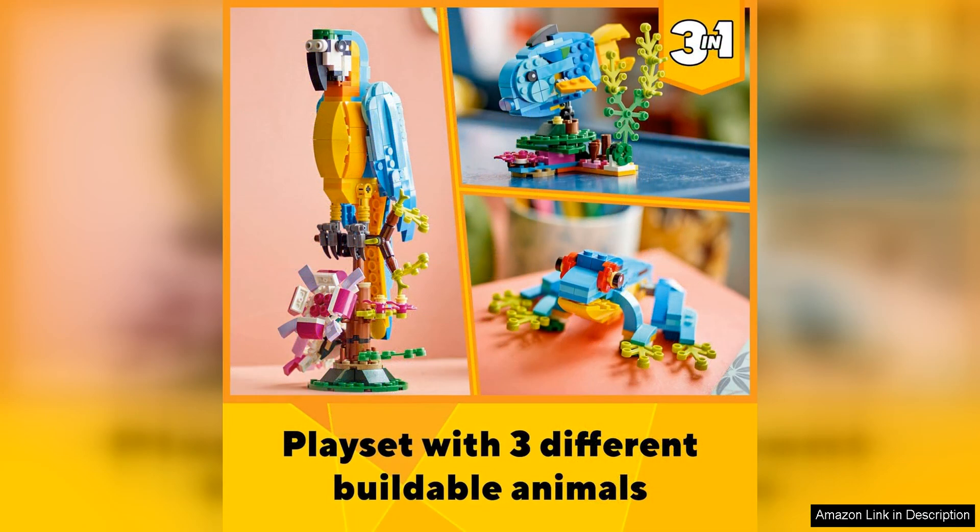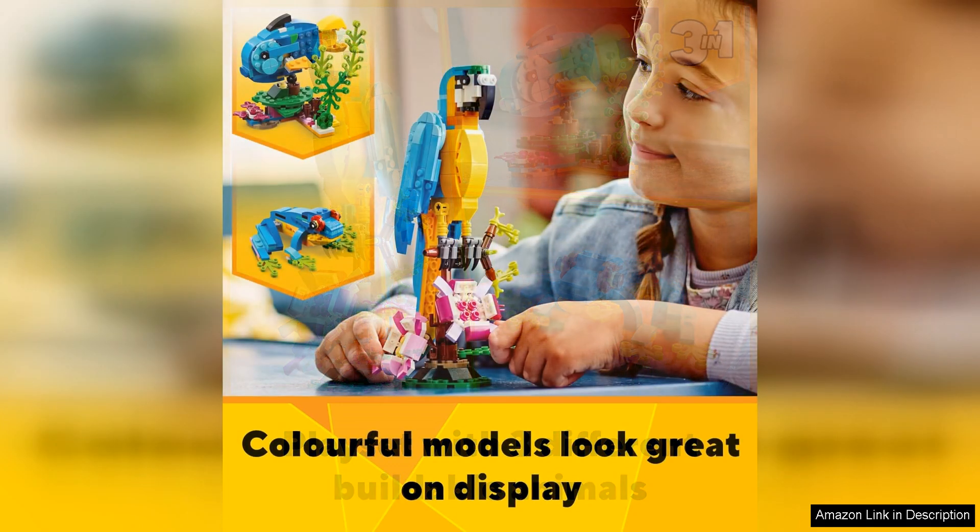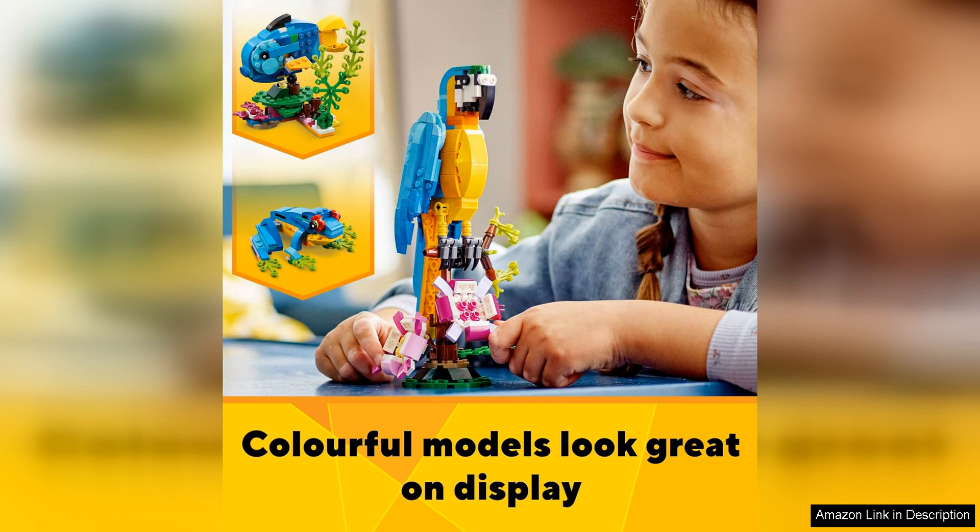One of the standout features of this set is the vibrant colors and intricate details of each animal. The parrot boasts beautiful plumage and a movable beak, while the chameleon features a poseable tail and eyes that can move independently. The tropical fish is equally impressive with its colorful scales and articulated fins. The attention to detail in each design really sets this set apart from other LEGO Creator sets.